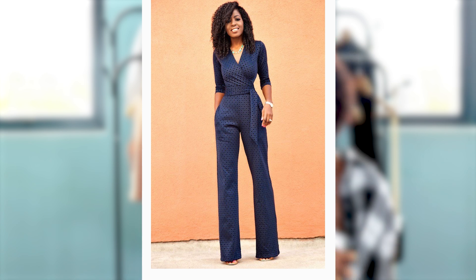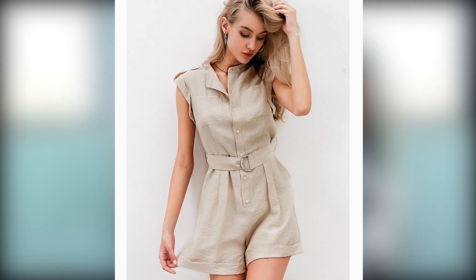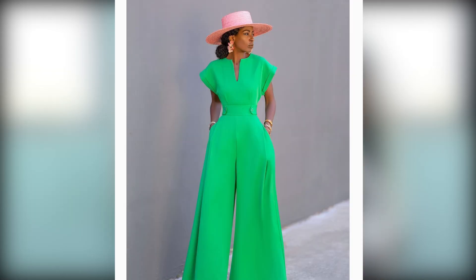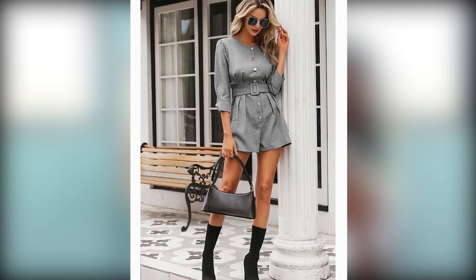The sixth thing you can do is grab a jumpsuit or romper. Keep in mind you can't wear a romper everywhere — like to church — so a jumpsuit is a safer one-piece option. You can wear it with sneakers or heels, accessorize with nice earrings, a necklace, and a nice bag, and you will look put together.